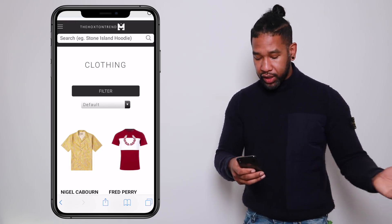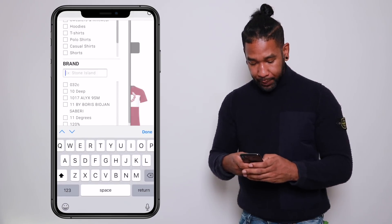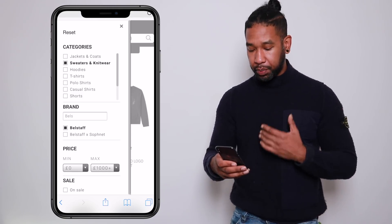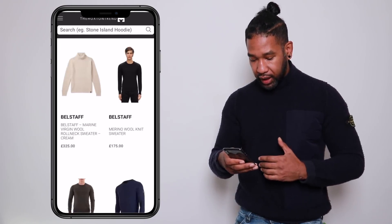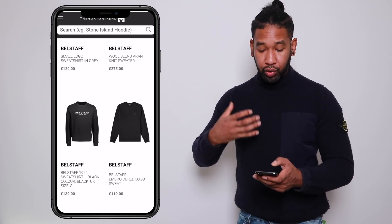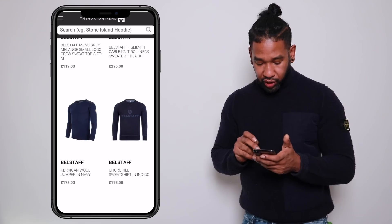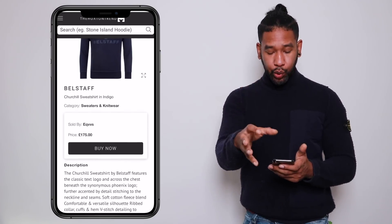I know the brand I'm looking for — Belstaff — so I'll hit the filter button, type in Belstaff, and then select 'sweaters and knitwear.' Already it's given me options across several different stores, so I've got a real scope of the market. There it is — the Belstaff Churchill sweater in indigo. I really love the colour.